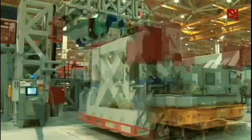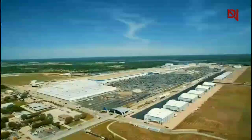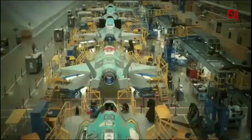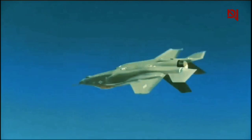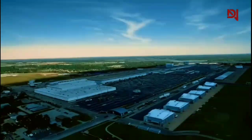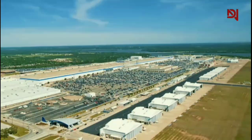Radar detection works by sending out electromagnetic waves and analyzing the reflected signals. Traditional aircraft, with their large metal surfaces, reflect these waves strongly, making them easy targets. Making a large aircraft like the F-35 stealthy presents significant challenges — its size and the need for various sensors and antennas could potentially increase its radar signature. However, Lockheed Martin has overcome these obstacles through a combination of innovative design features and advanced materials.